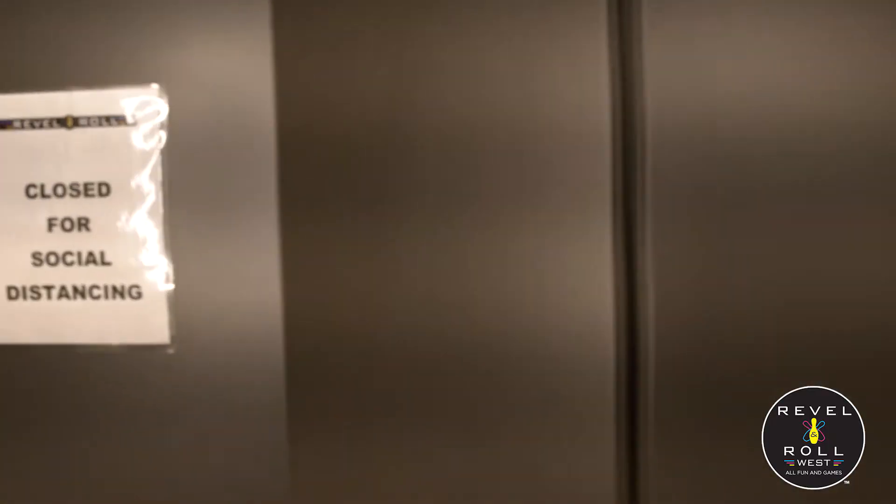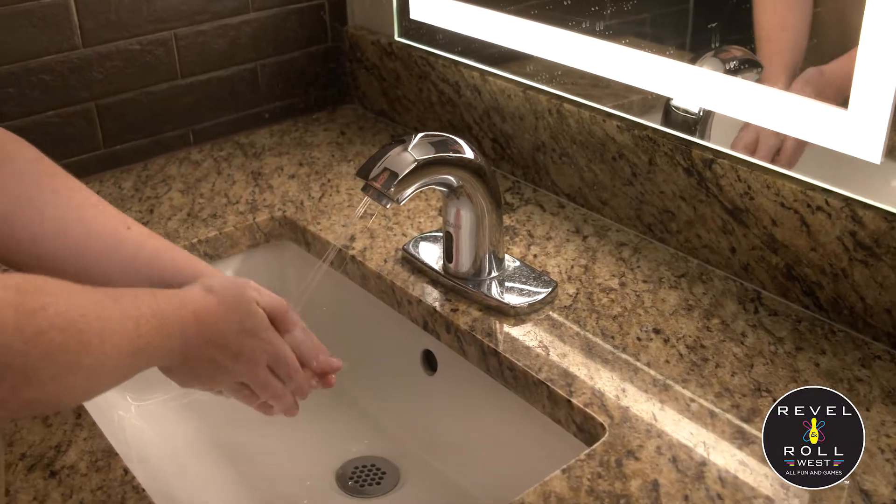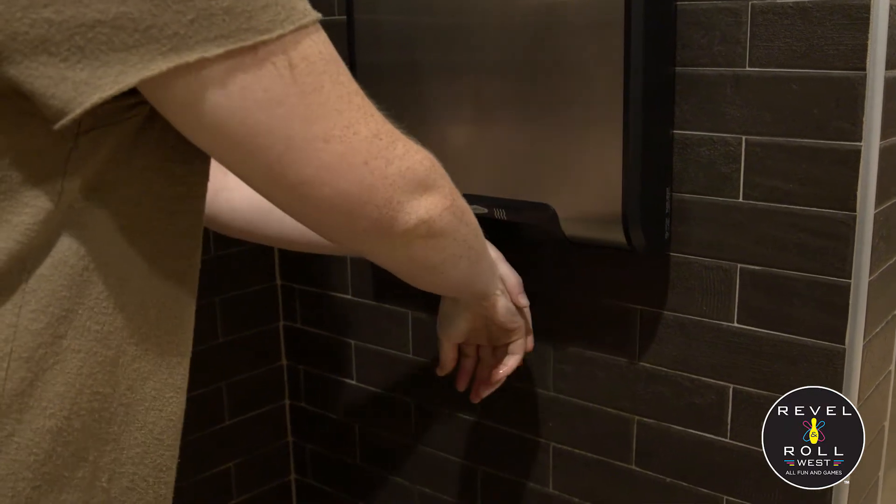Safety does not stop at the bathrooms. We have closed down every other stall for social distancing and have included touchless hand washing protocols as well.